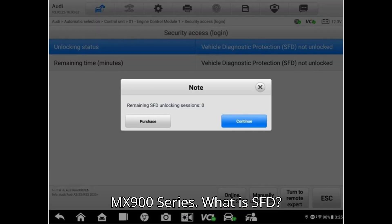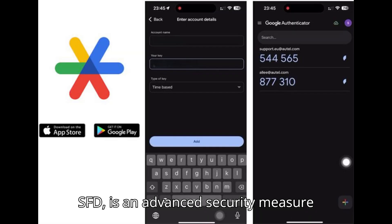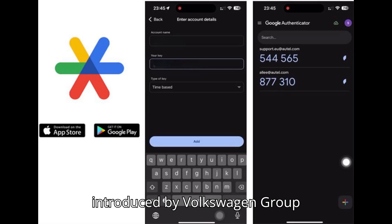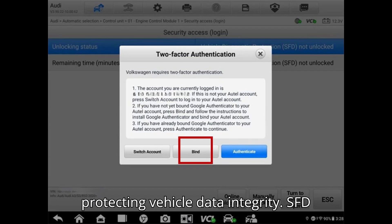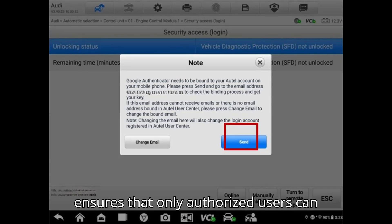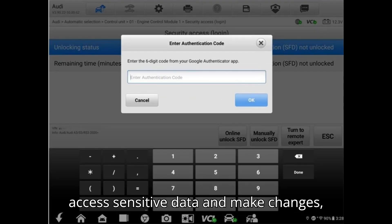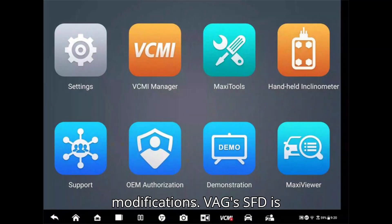What is SFD? The Vehicle Diagnostic Protection, or SFD, is an advanced security measure introduced by Volkswagen Group (VEG) that acts as an authorization layer, protecting vehicle data integrity. SFD ensures that only authorized users can access sensitive data and make changes, thereby preventing unauthorized modifications.